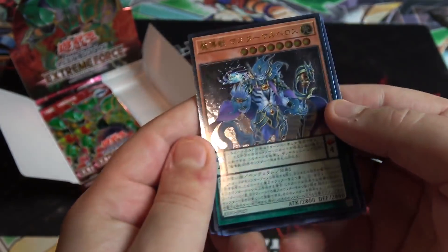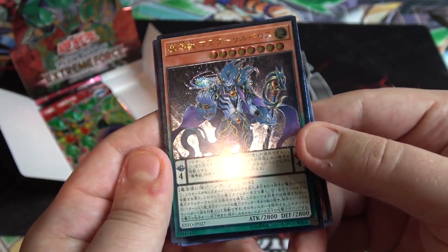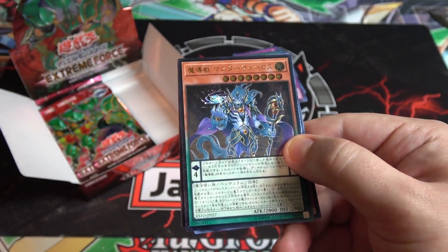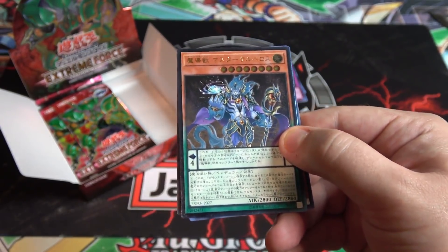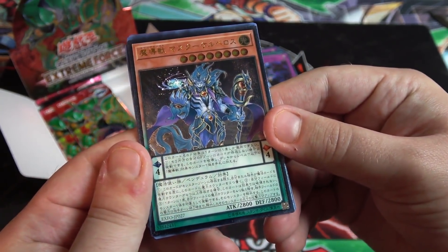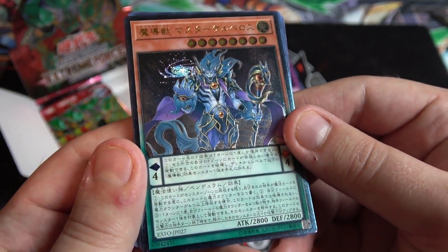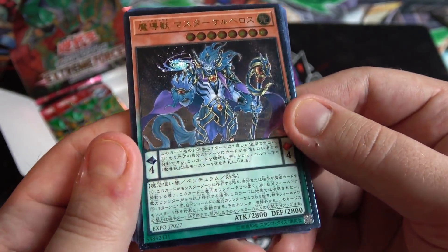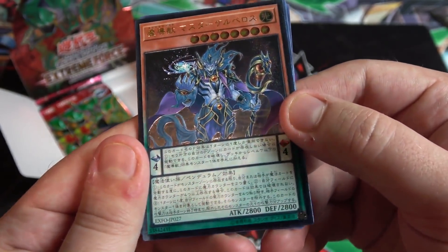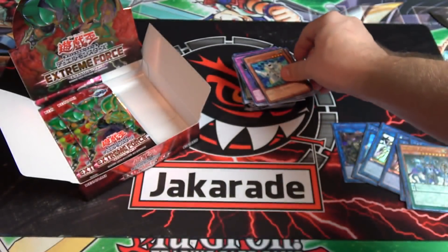There's an ultimate rare — man, it is so good to see ultimate rares from a box again. That's one of the reasons I still get Japanese boxes to open, because you can still get ultimate rares. This is one of the Mythical Beast cards — it is Mythical Beast Master Cerberus. This card looks awesome — it's their boss monster obviously. As an ultimate rare, that is really cool looking.